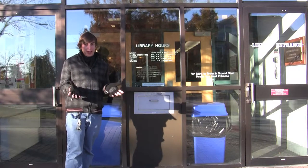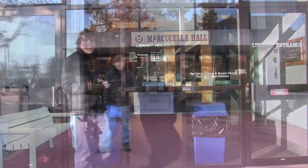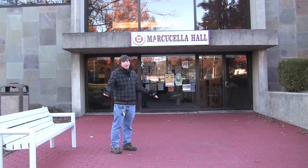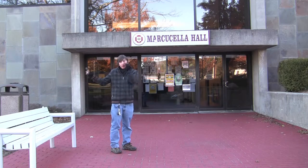So now that I've shown you around the library and what I typically do here, it's time to go to class. This is Marc Stella, where I usually have at least half my classes. And once I get out of class, I like to grab a bite to eat, so let's go to the cafe.